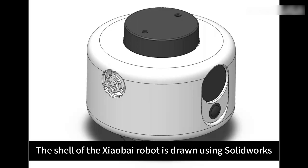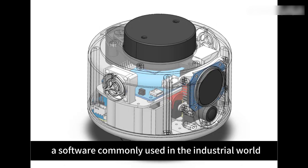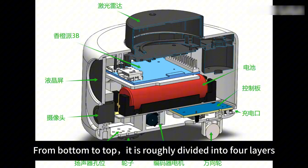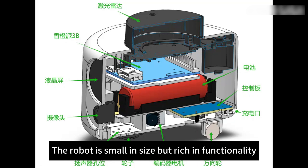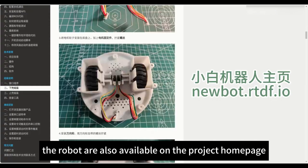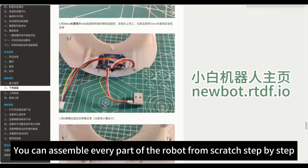For the structural part, the shell of the Xiao Bai robot is drawn using SolidWorks, a software commonly used in the industrial world. The robot makes full use of the space inside the 12-centimeter diameter cylinder casing. From bottom to top, it is roughly divided into four layers: motor, battery, main board, and LiDAR. The robot is small in size but rich in functionality. The interface wiring and detailed assembly procedures are available on the project home page, so you can assemble every part of the robot from scratch step-by-step.